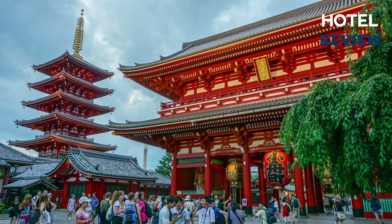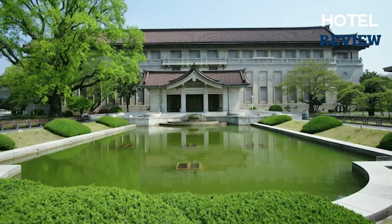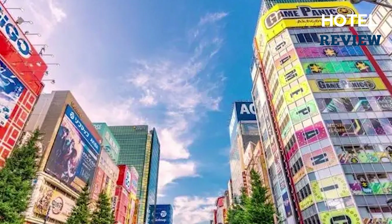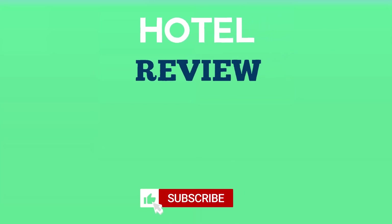Perhaps the best part of staying at the Gate Hotel is its proximity to top attractions — Senso-ji Temple and Hanayashiki Theme Park are just a short walk away, while the Ueno and Akihabara areas can be easily reached via a quick subway ride. Thank you for watching; we hope this list has helped you in finding your next hotel to enjoy.